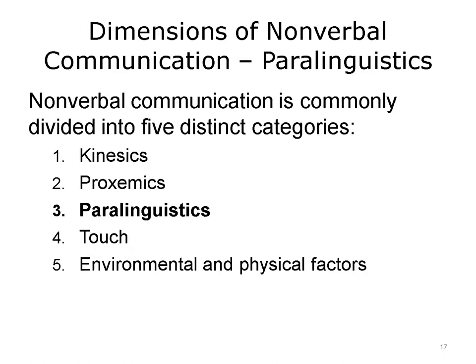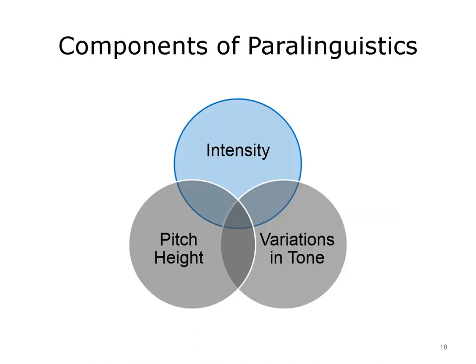Paralinguistics refers to the vocal sounds that add further meaning to the spoken word. According to Nordhaus and Nordhaus, there are three components of paralinguistics. The first, intensity, is considered the power component, or the volume of the communication. The second, pitch height, refers to how high or low the voice is — musical examples are bass singers at one end and sopranos at the opposite end. Variation in tone, the third component, refers to changing pitch height. In general, the less emotionally charged you are in tense situations, the better. Keep your pitch even and the volume down.